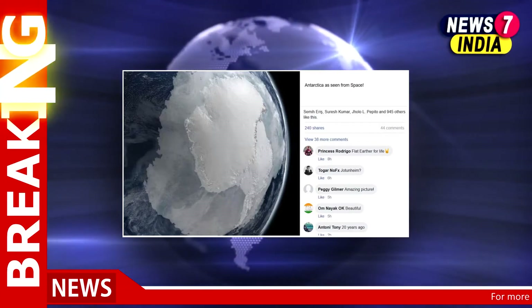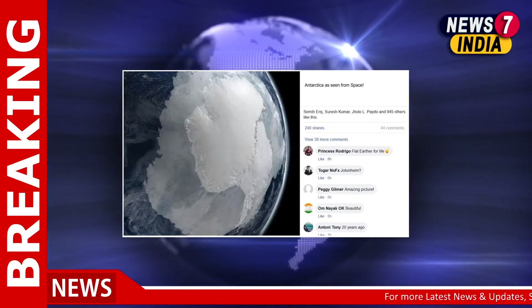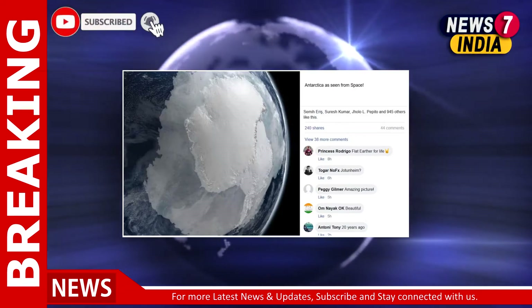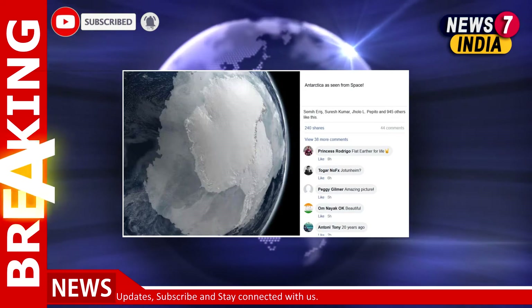Recently, scientists have warned of the rapid melting of Antarctica's Thwaites Glacier, also known as Doomsday Glacier, as its collapse could submerge many coastal cities worldwide.